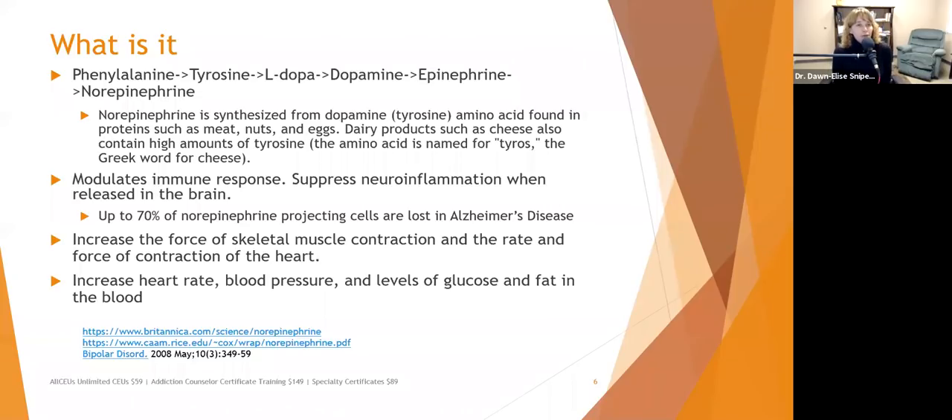Norepinephrine also modulates your immune response. Serotonin, dopamine, and norepinephrine all modulate the immune response and can suppress inflammation. Norepinephrine is specifically responsible for reducing neuroinflammation — brain inflammation. Up to 70% of norepinephrine-projecting cells are lost in Alzheimer's disease, and the inflammation caused by degeneration of those cells may contribute to the buildup of plaques that lead to Alzheimer's. That is one current hypothesis.